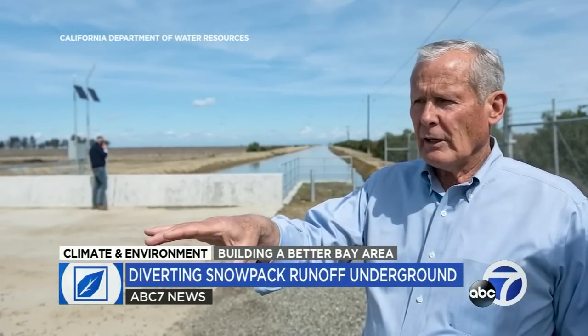If we get a very warm rain or a series of warm rains, if we get an extended period of warm weather, that's going to trigger the snowmelt and the flooding potential for the river. Don Cameron runs the Terranova Ranch near Fresno.